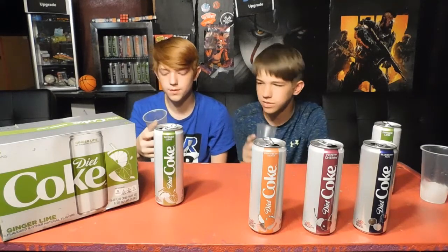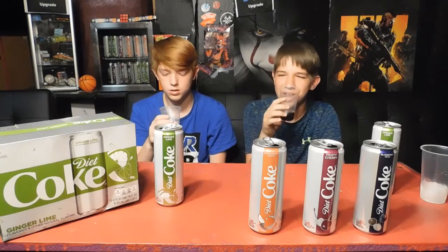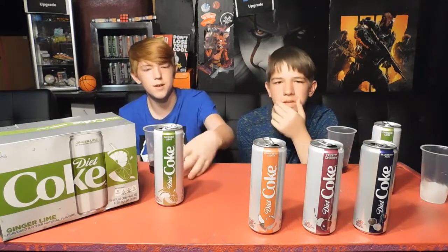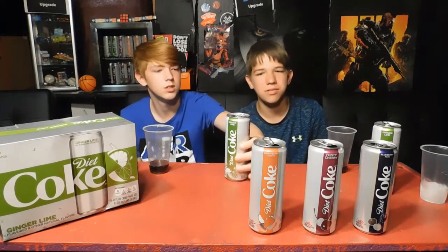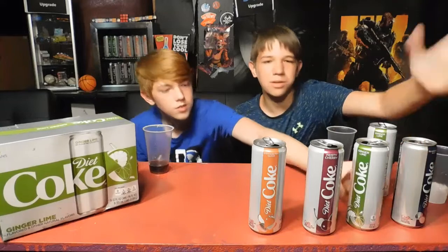The last flavor we're going to be trying is lime. It has a hint of the lime smell, but it doesn't really even smell like lime. It doesn't really even have a taste at all — it tastes like flavored water. I think I'd just put it ahead of blueberry, because at least you could smell the lime. Unlike the blueberry, you couldn't really smell anything. The blueberry was probably the worst.